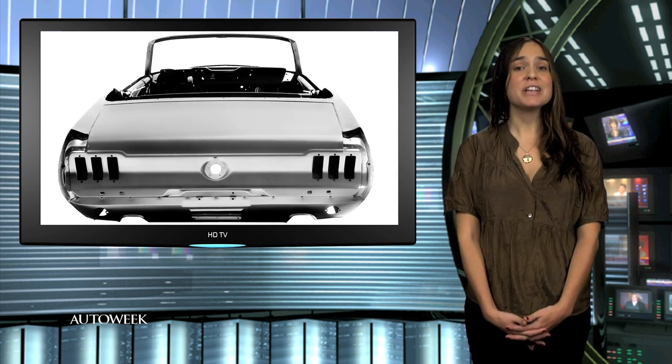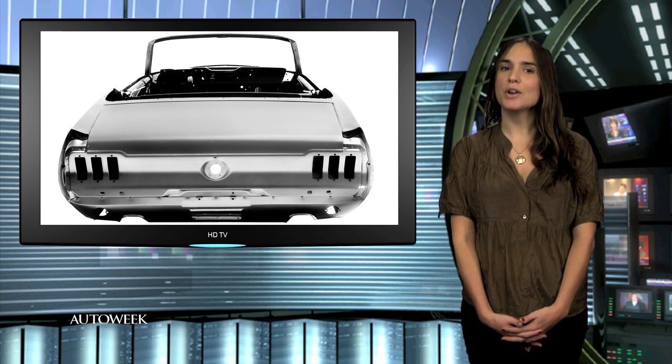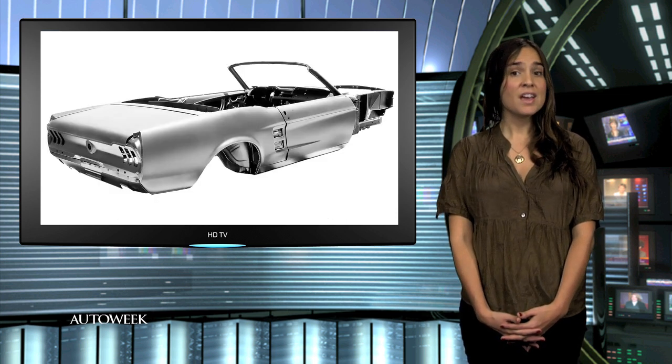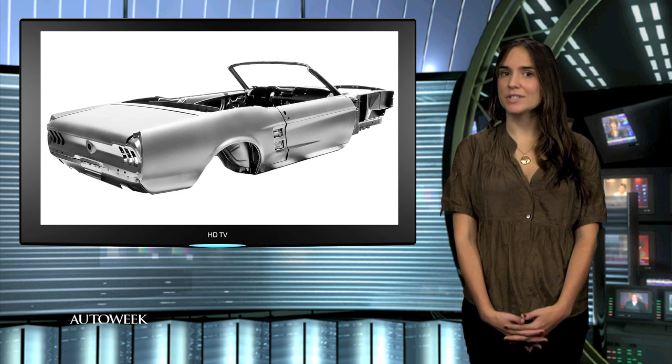The body is manufactured by Dynacorn International in Camarillo, California, using virgin automotive-grade steel that is slightly thicker than the steel used on the original '67 Mustang convertible. The customer needs to make some minor adjustments to align the body panels, Dynacorn says, but the body arrives primed and ready for painting.